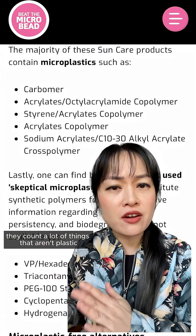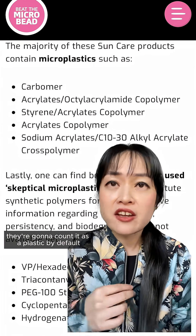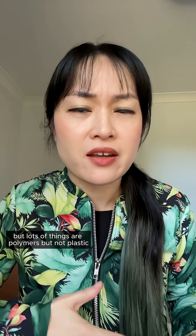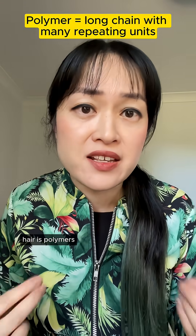The reason it sounds so high is they count a lot of things that aren't plastic as microplastics. Basically, if it's man-made and it's a polymer, they're gonna count it as a plastic by default. But lots of things are polymers but not plastic — a polymer is anything with repeating units. Proteins are polymers, DNA is a polymer, hair is polymers.